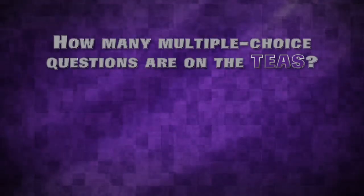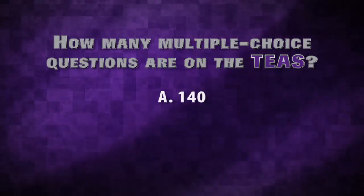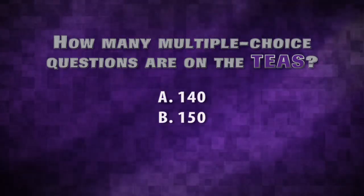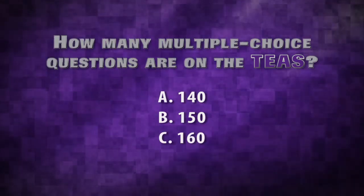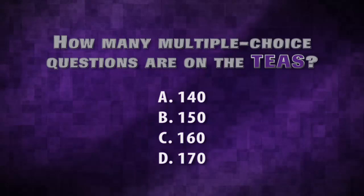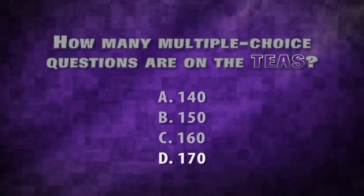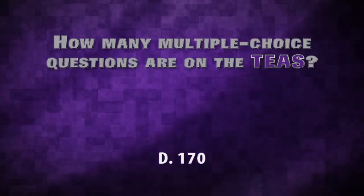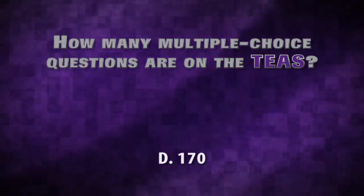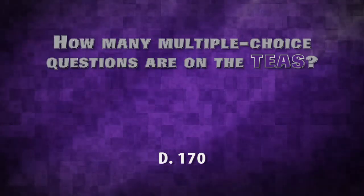How many multiple choice questions are on the TEAS? Is it A, 140; B, 150; C, 160; or D, 170? The correct answer is D. There are a total of 170 multiple choice questions, but only 150 of them are scored.